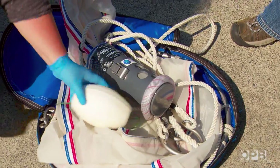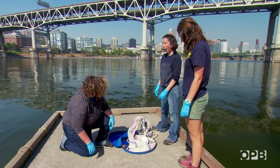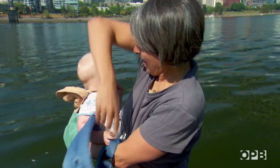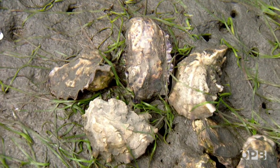Elise is going to teach us how to sample for microplastics using a fine mesh net in the river. The end of the net is called the cod end. Elise's lab studies how microplastics affect marine creatures like oysters and crabs.